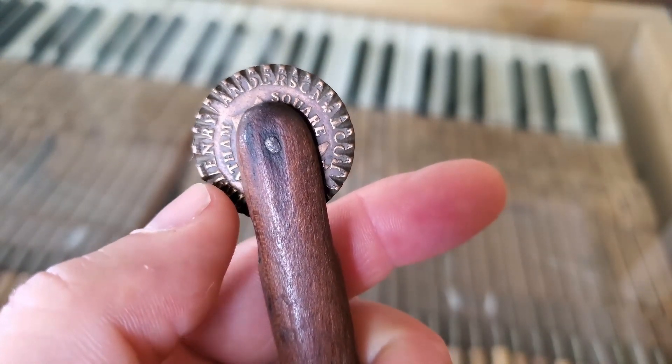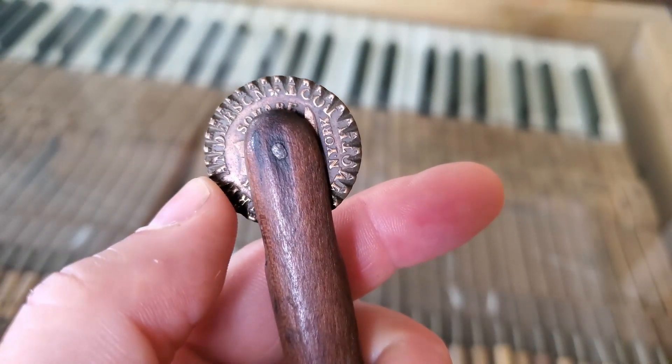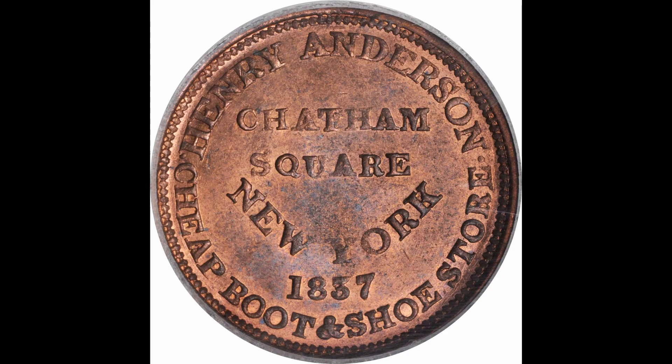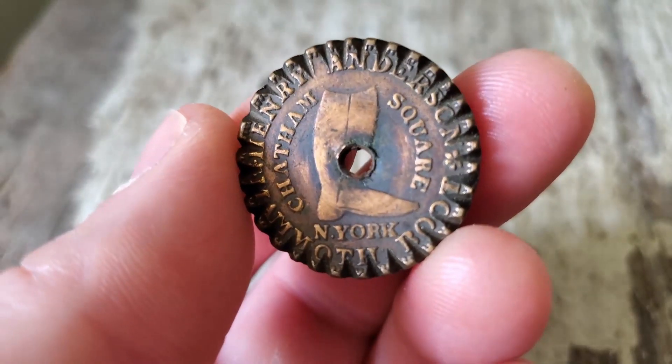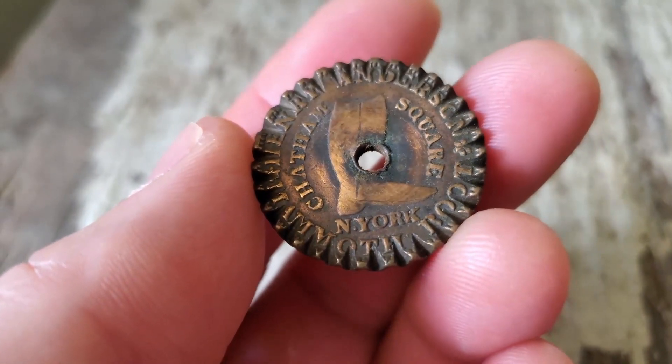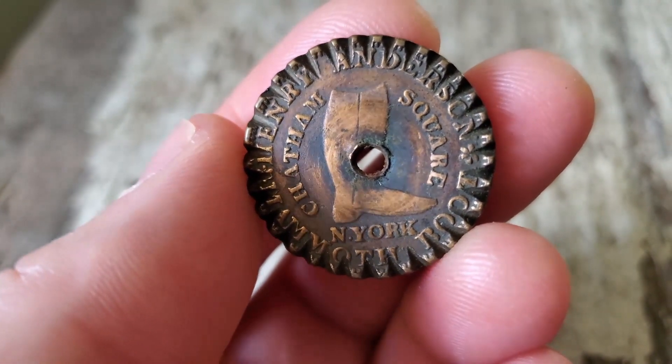I have quite a few of these tokens, whether Civil War tokens or hard times tokens that were pre-Civil War. Oftentimes they're stamped with the city or the name of the merchant. In this case, it was Henry Anderson's cheap boot and shoe store in Chatham Square, New York. It has the date on it, and one side's got a big boot. It's a beautiful specimen. Mine has a hole in the middle and has somehow been machined or crimped around the edge to make it into a pie crimper.